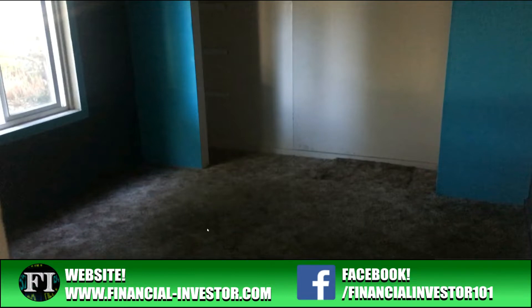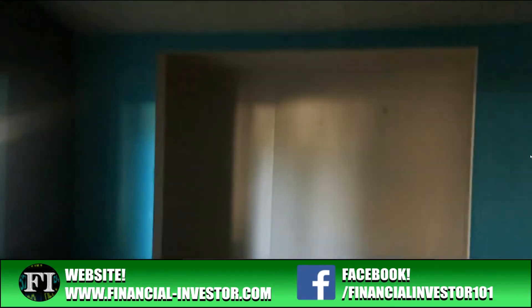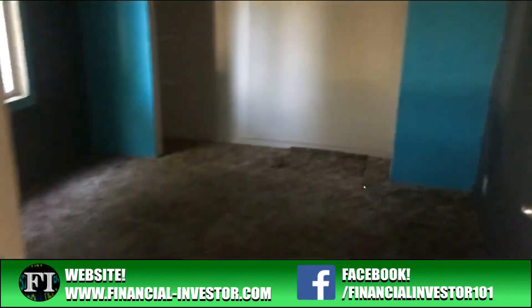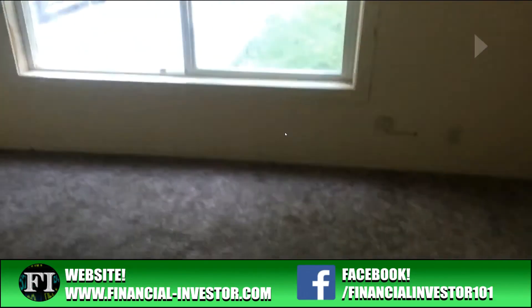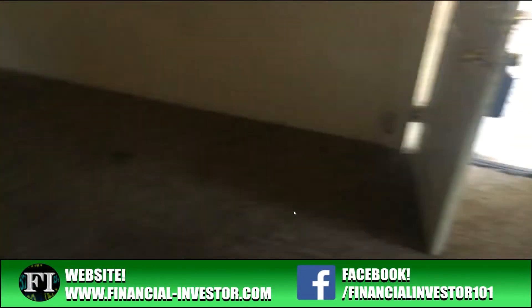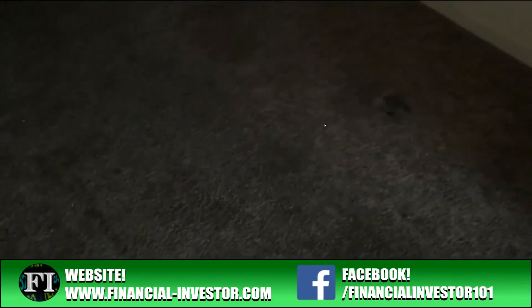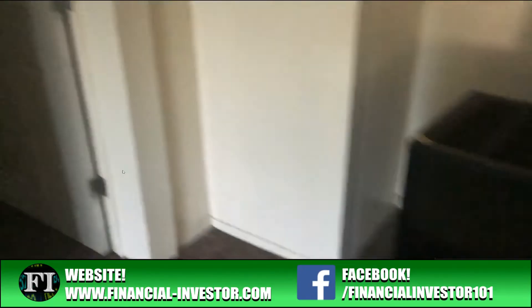Right off the bat, this is the first bedroom — brown carpet on the bottom that'll all get yanked. There's a closet here; the walls are teal green and the right wall is actually gray. My plan is to rip the carpet out, put in some laminate, paint the walls, and maybe add some doors to the closet. The carpet throughout will need to be ripped up and replaced with scratch-proof, waterproof laminate.